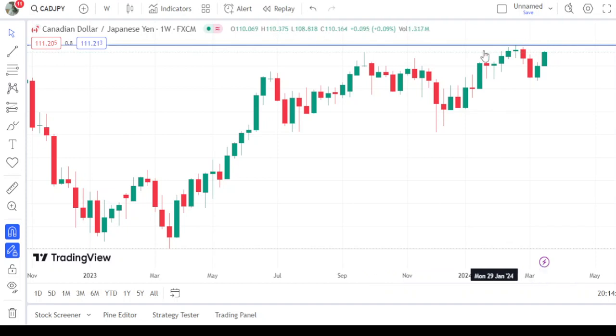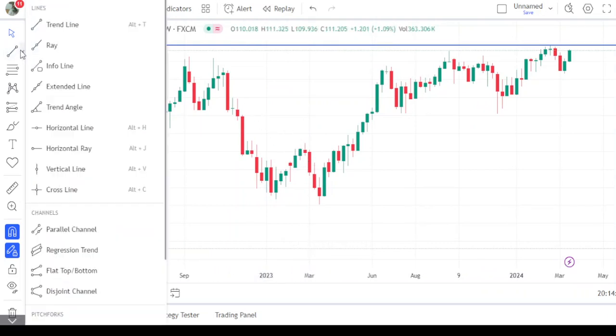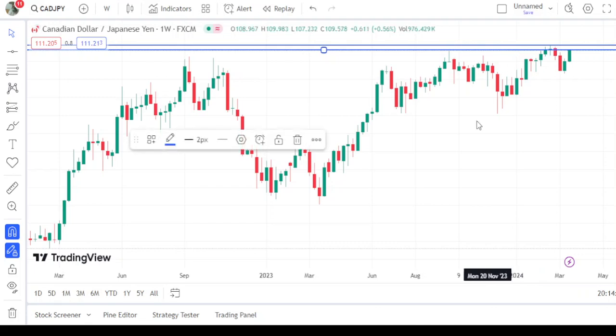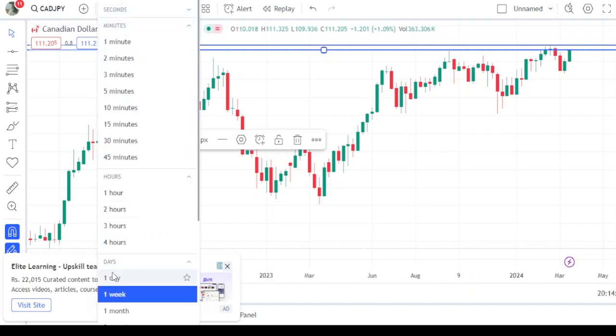On the weekly time frame, if we take this level as the head, what shoulder do we expect for this pair? Let me show you this level at 111.205, which was broken to the upward — this was the previous weekly resistance. Taking it further upward to this level, exactly where the market is right now, we consider this as the right shoulder on the weekly time frame.